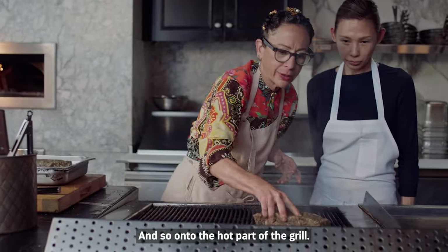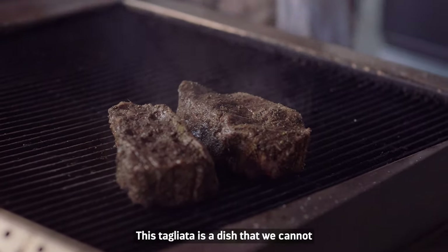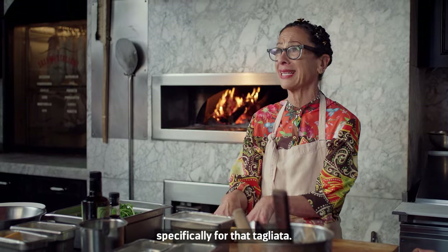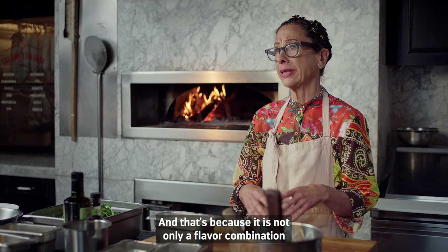And so, onto the hot part of the grill. This tagliata is a dish that we cannot take off the menu at the Osteria. There are too many people that come in specifically for that tagliata.